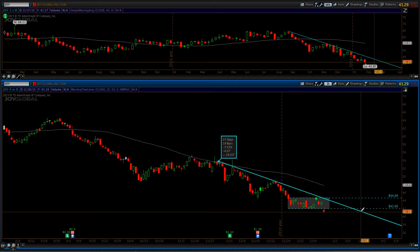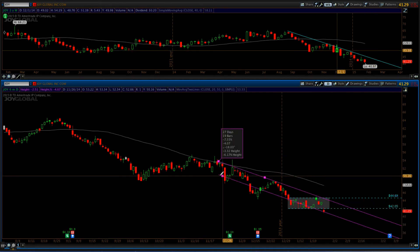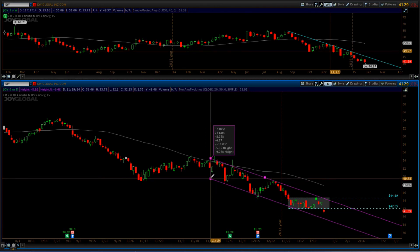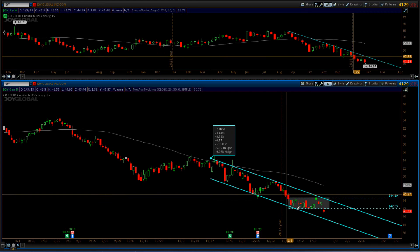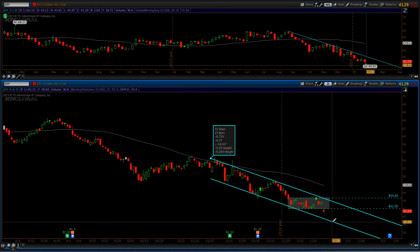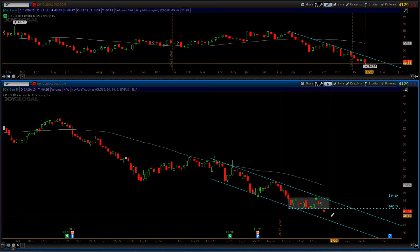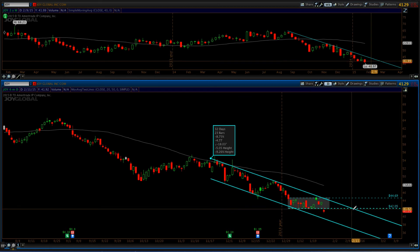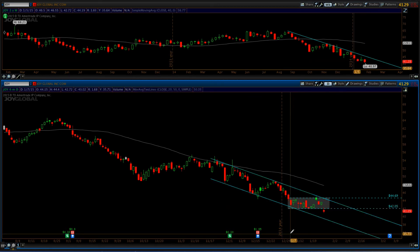Joy Global looks like a good short trade. If we redraw this as a channel, just be aware that it is trading within a channel — you can see it touching the bottom and touching the tops. Now it looks like it's coming down from the top, so maybe you get to $38 or so. But be very aware that it could easily go back to $41 and test the upper part of the channel.